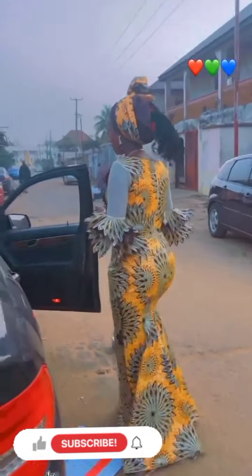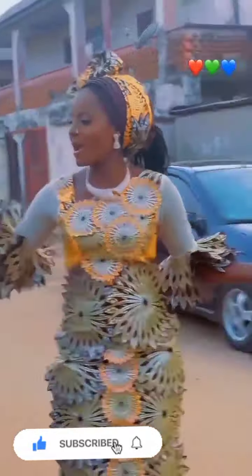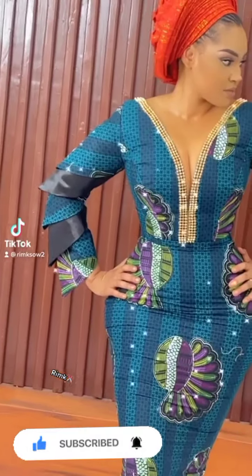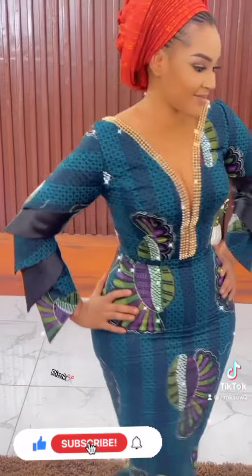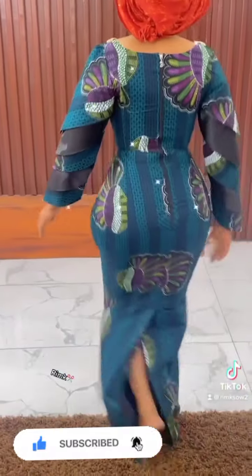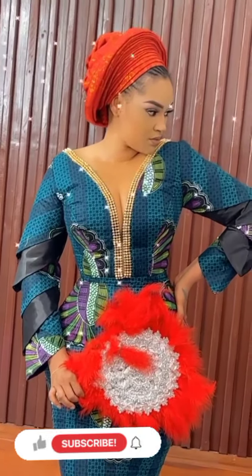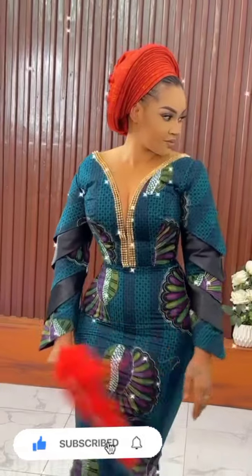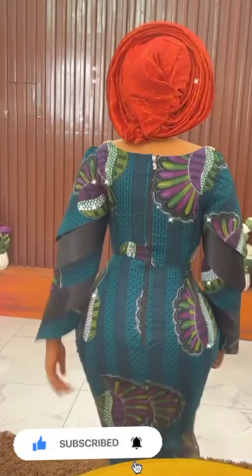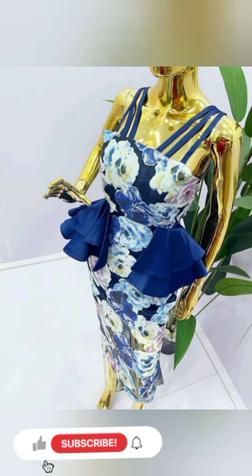Hi lovely people, fashion lovers, beautiful ladies, welcome back again to our channel. In this video we have a lot of beautiful Ankara straight long gowns — so many straight long skirt and Ankara long straight gown designs. If you watch the display, the designs here are very beautiful and wonderful. We have so many wonderful designs that you would love to go for.